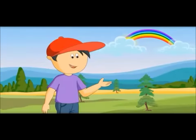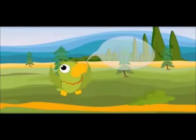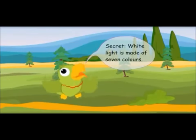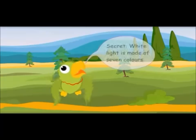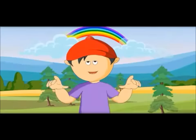What is the secret? The secret is that white light is made of these seven colors. White light is made of seven colors. That means sunlight is made of seven colors.